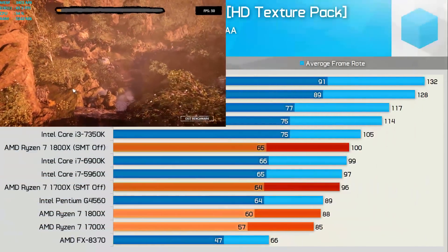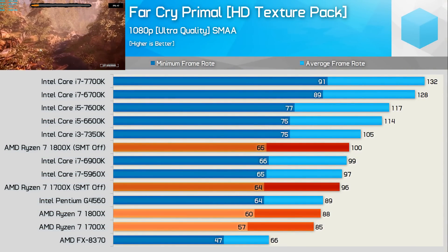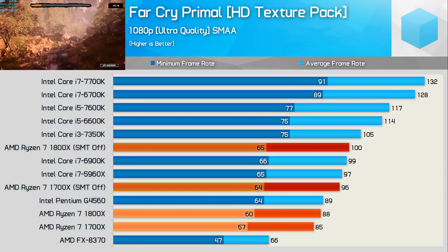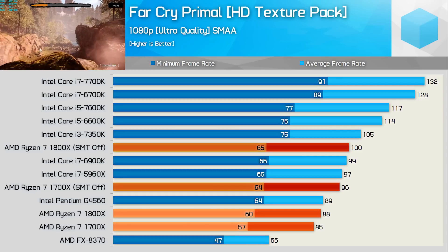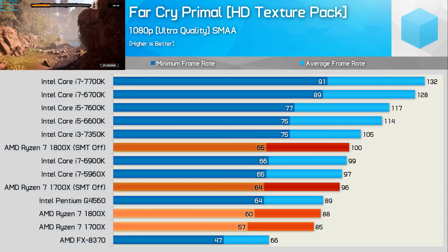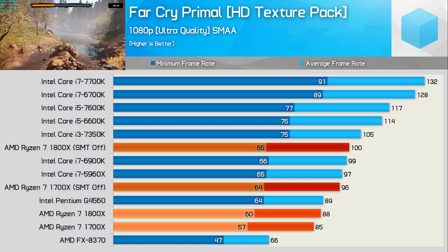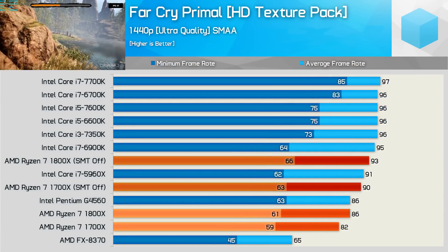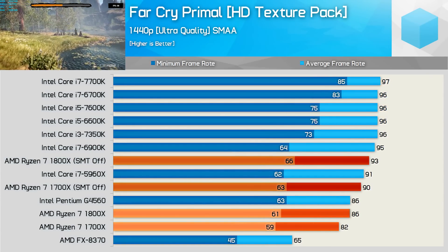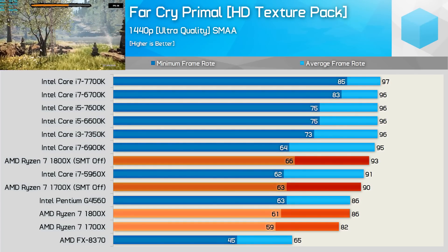Far Cry Primal isn't a particularly CPU-demanding game and doesn't utilize a large number of threads. Out of the box, despite offering smooth performance, the Ryzen 7 1800X and 1700X actually seem to be slower than the Pentium G4560. However, disabling SMT support boosts performance by 14% and now the 1800X is on par with the 6900K. The 1440p results are more competitive, and again with SMT disabled the 1800X is able to rub transistors with the 6900K.